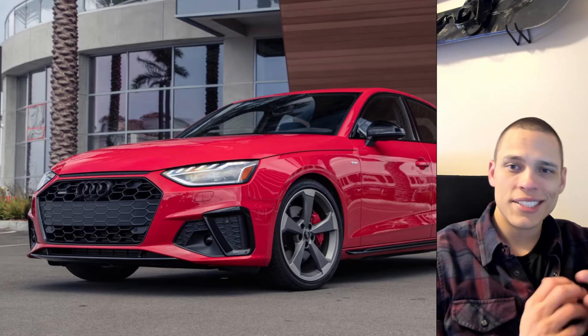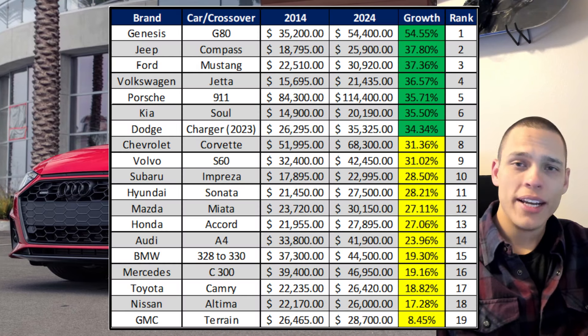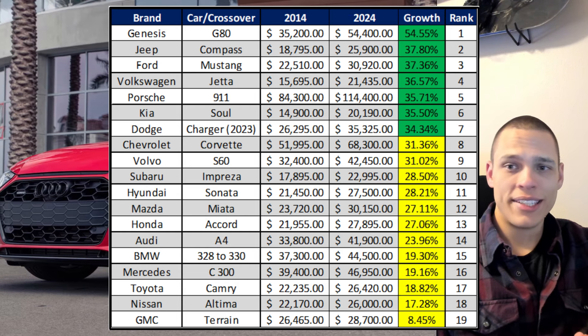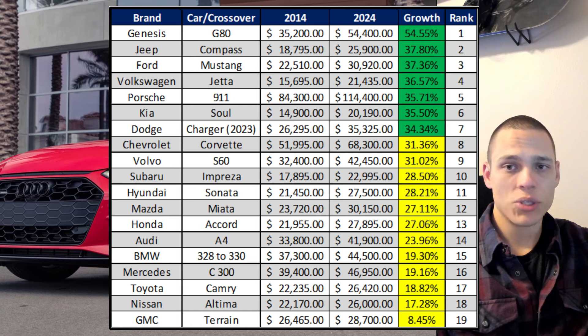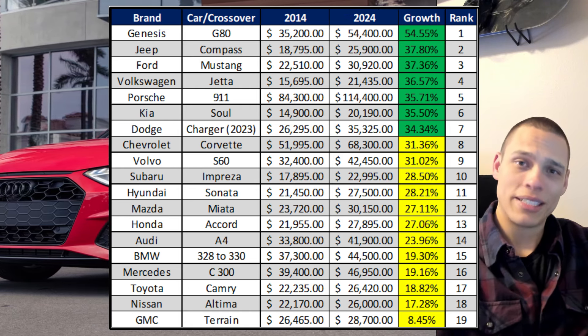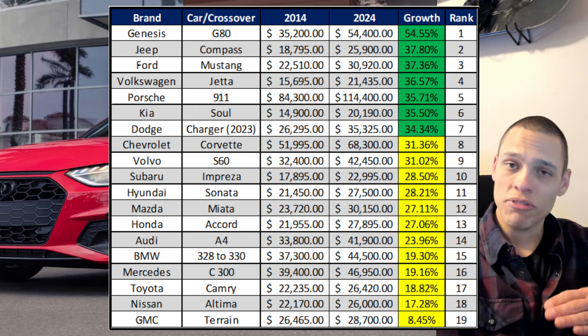Now, other than Genesis, sedans and small crossovers are really not inflating by that much. Here's that table showing all the cars I compared — green means it's higher than inflation, and yellow means it's below inflation. The vast majority of small vehicles are actually cheaper than the inflation rate, and I don't think many people expected that. Anyways, let's move on to the next category where the conclusion is very much different.